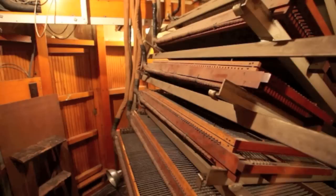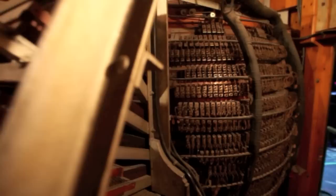The organ itself is over 150 tons of equipment, and it's all located behind the walls in the building. So when you come into the building, you don't see the 150 tons of equipment — you just see the grill work that the organ speaks out of.